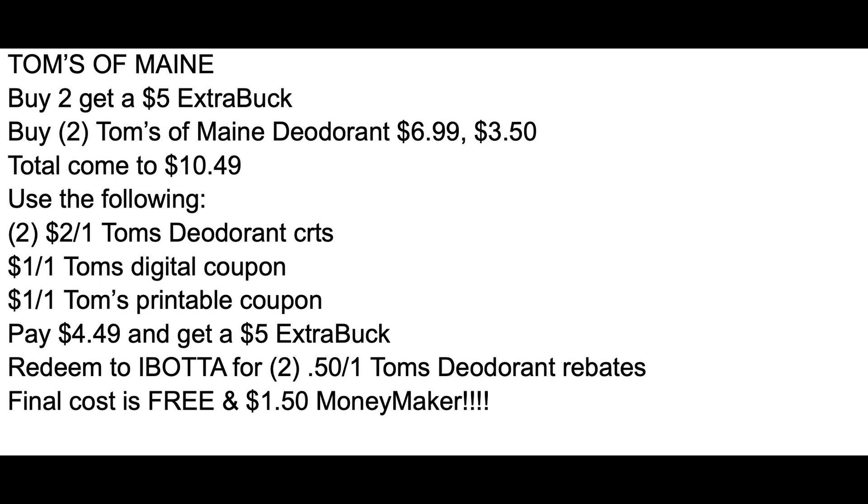Heads up with printable coupons today — not a ton of them, I think there were like two, but I have a list in the description box of printable coupons that you'll need for this week's CVS deals. So definitely click on that list, check it out, and print the coupons for the deals that you are doing.